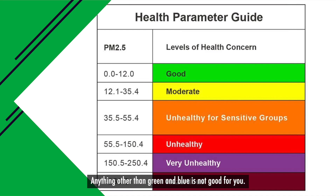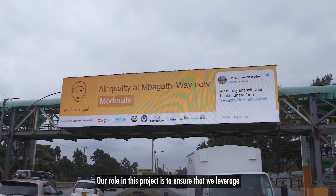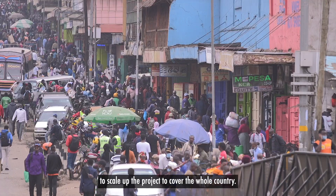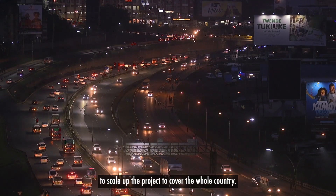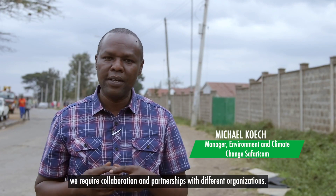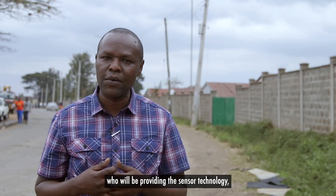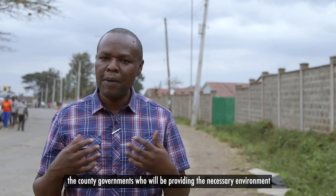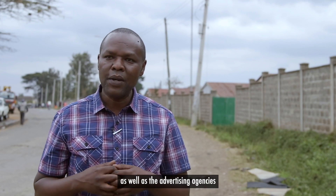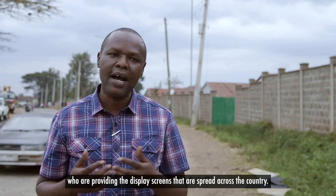So anything other than green and blue is not good for you. Our role in this project is to ensure that we leverage on the technology and the infrastructure that we have across the country to scale up the project to cover the whole country. For the upscaling of this project, we require collaboration and partnerships with different organisations. That's why we are working with UN Environment who will be providing the sensor technology, the county governments who will be providing the necessary environment for mounting the sensors, as well as the advertising agencies who are providing the display screens that are spread across the country.